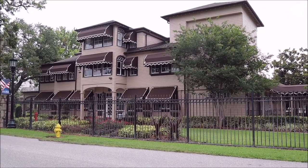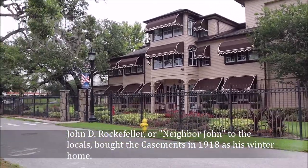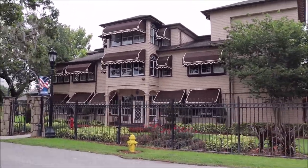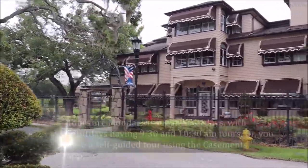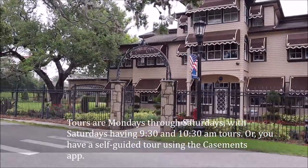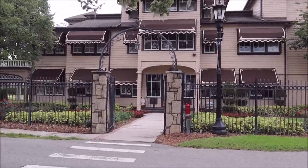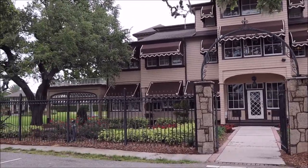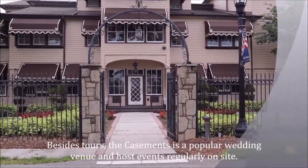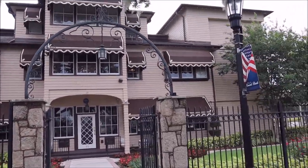Here is the Casements — the winter home of John D. Rockefeller. Let's just stroll along. We're going to take the tour at 9:30, so it should be interesting to see all that it is. It was refurbished, so it should be pretty interesting. I read on the website that when he was here, they called him Neighbor John, as he just kind of did whatever he wanted to do and was just part of the community.